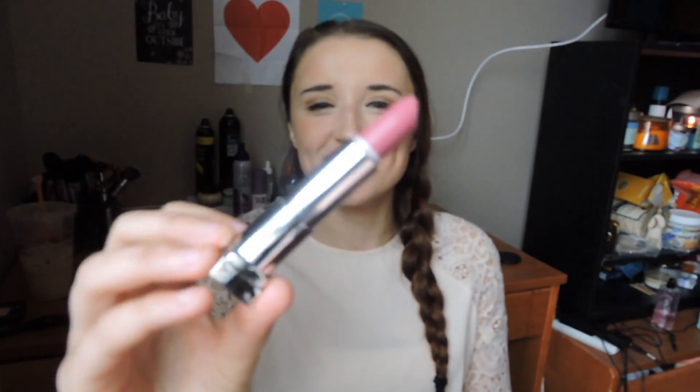My next two favorites are two lipsticks. Anyone who knows me knows I'm a lipstick junkie, so of course I have a lipstick favorite. This first one is the color I'm wearing now — it's the Maybelline Lust for Blush. It looks so pretty. It's from the Maybelline Matte collection and they have it at all drugstores. I got mine at Target because they're a couple bucks cheaper there.